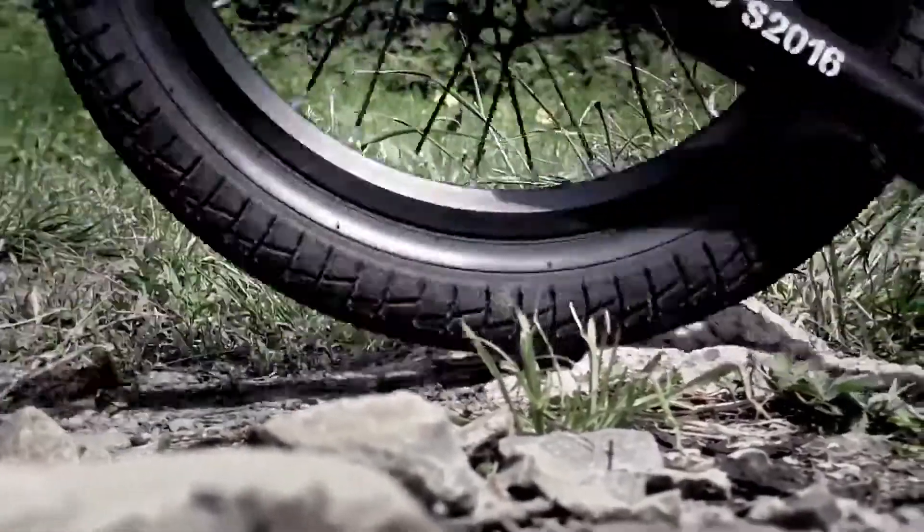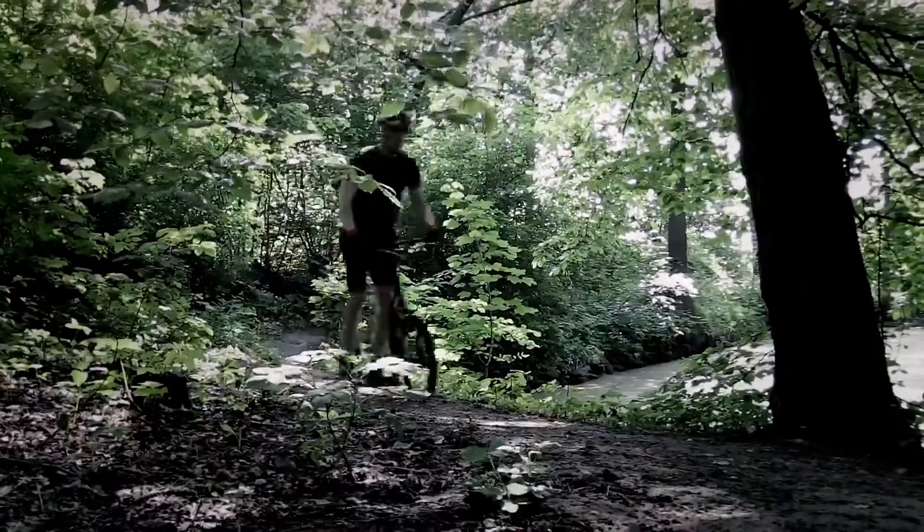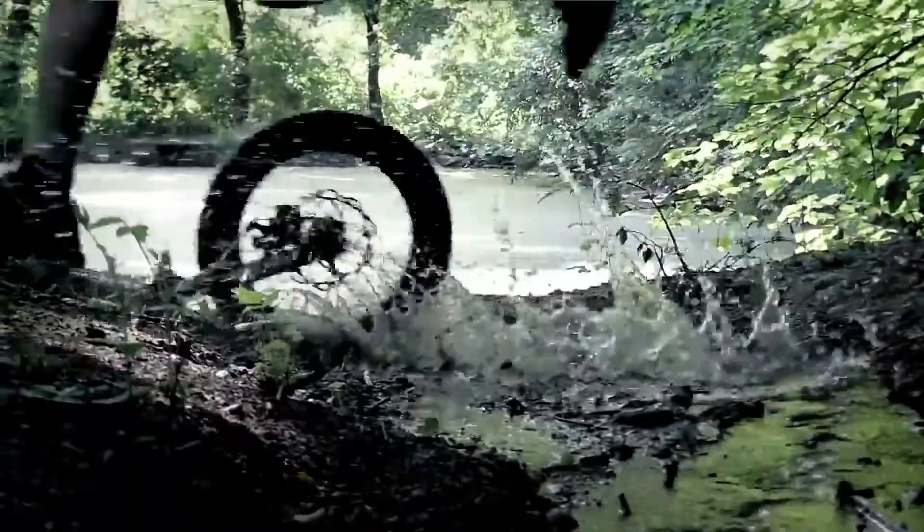It will therefore easily overcome curbs and ride over cobblestones, rail tracks, as well as potholes. You will feel safe with it on forest paths as well. Its wider balloon tires and wheels with wider 100mm hubs will sustain you.